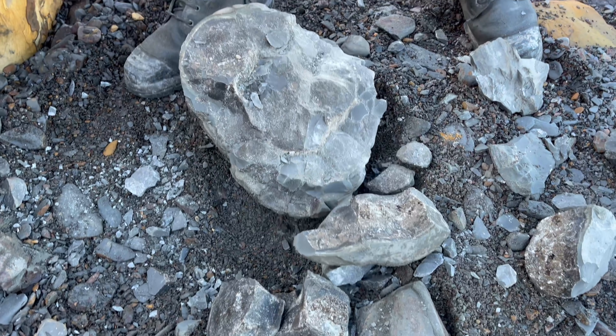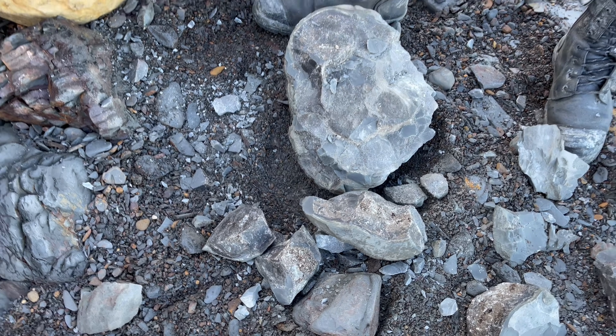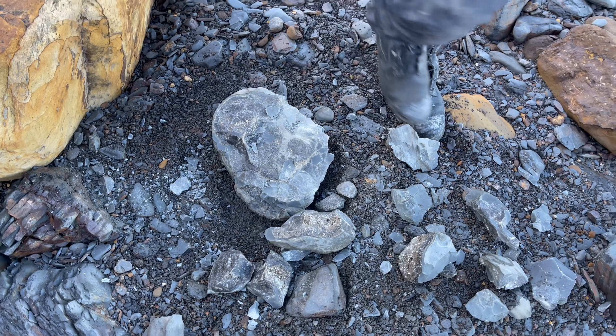Unfortunately there was absolutely nothing whatsoever inside this nodule — although we managed to open it, there just wasn't anything inside.